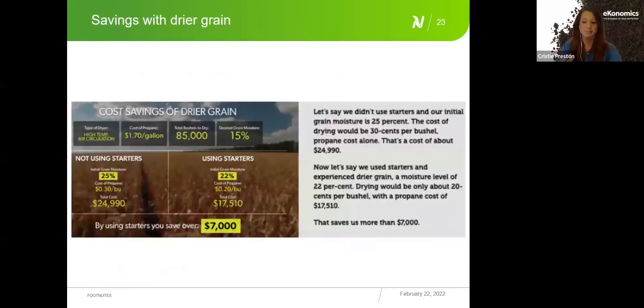Let's talk ROI. Starter application can decrease time to maturity, which also reduces grain dry-down time in the field. A scenario on the economics website shows: at 25% corn moisture with drying costs of $0.30 per bushel in propane alone, drying costs roughly $24,000–$25,000. After applying a starter, if moisture drops to 22% and drying cost falls to $0.20 per bushel, the potential savings are approximately $7,000 — a meaningful return from the starter investment.